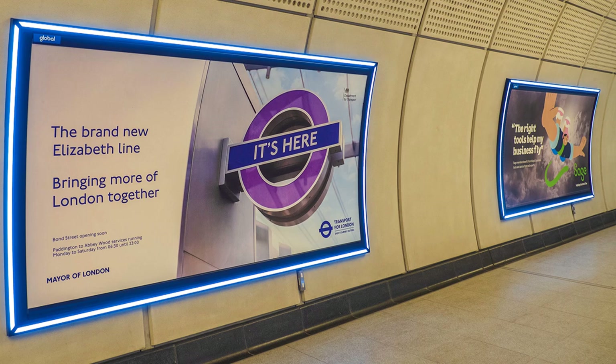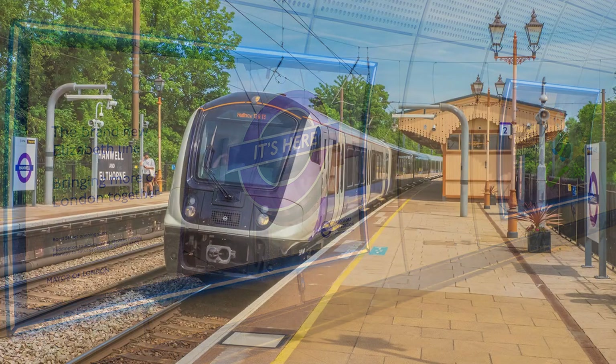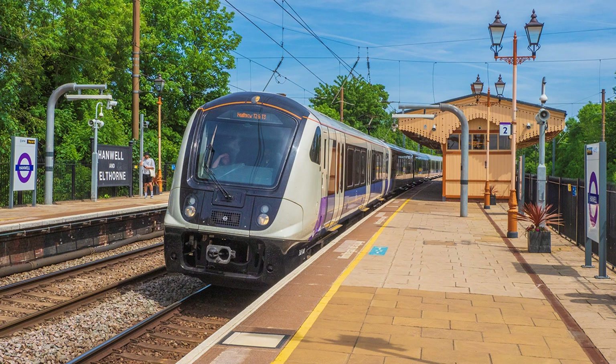The trains are full — or I should say standard — size, powered by overhead electric cables, and designed to integrate with other services on the overground outside central London.